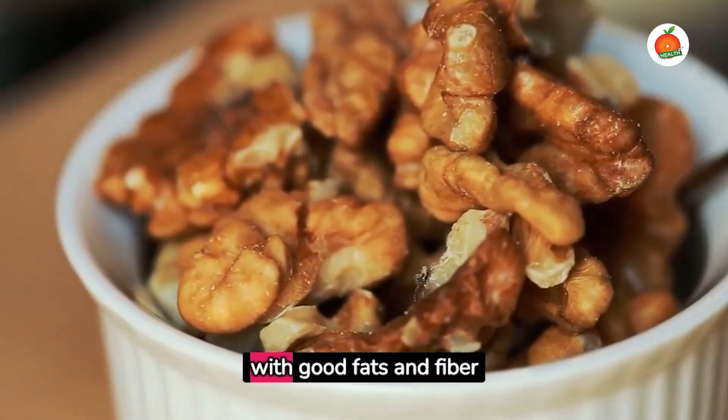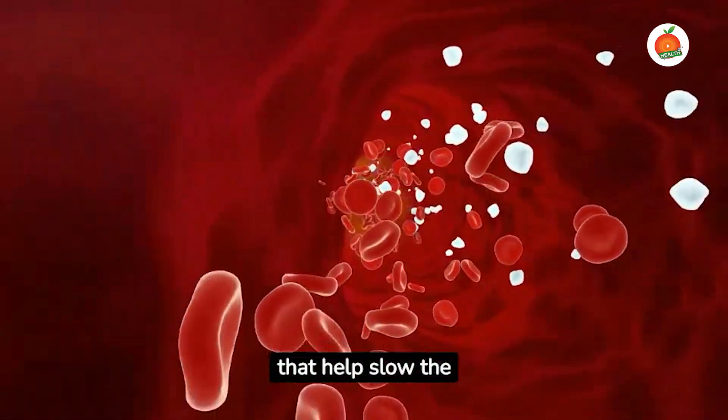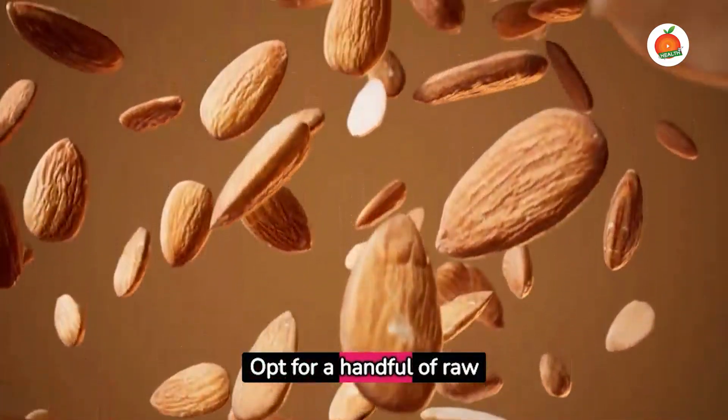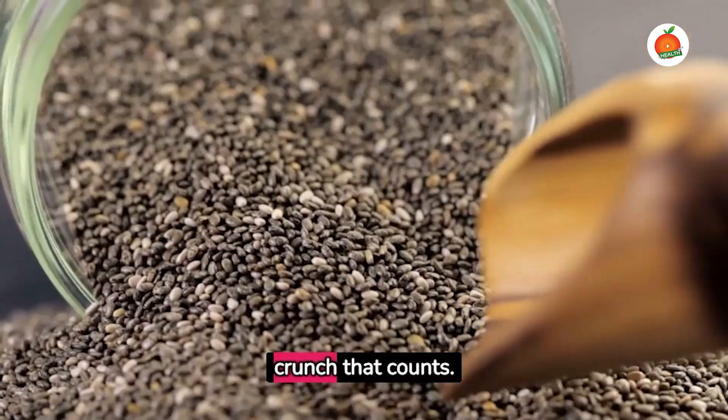Nuts and seeds are packed with good fats and fiber that help slow the absorption of sugars into the bloodstream. Opt for a handful of raw almonds or chia seeds for a crunch that counts.